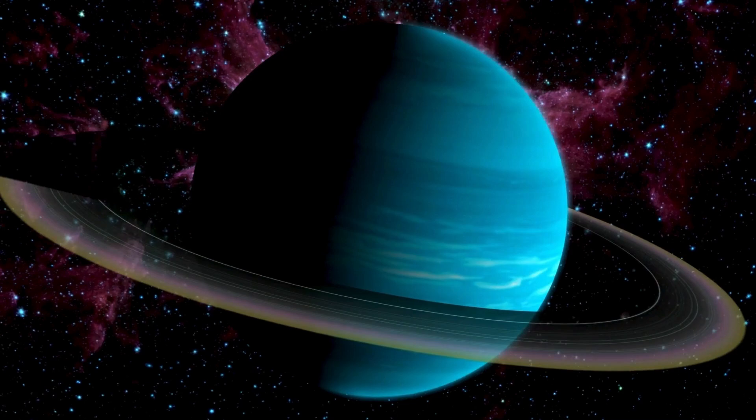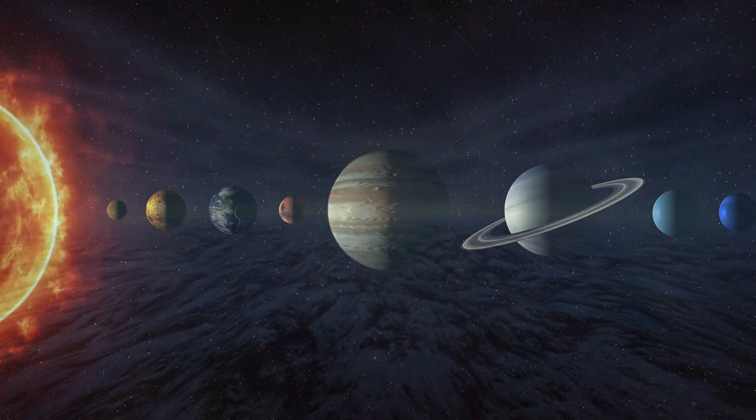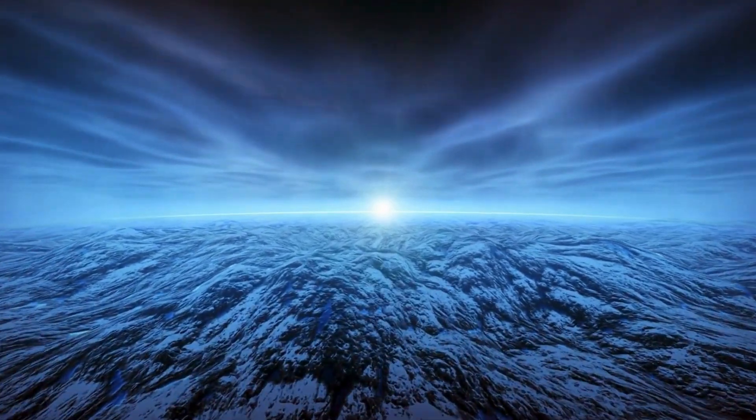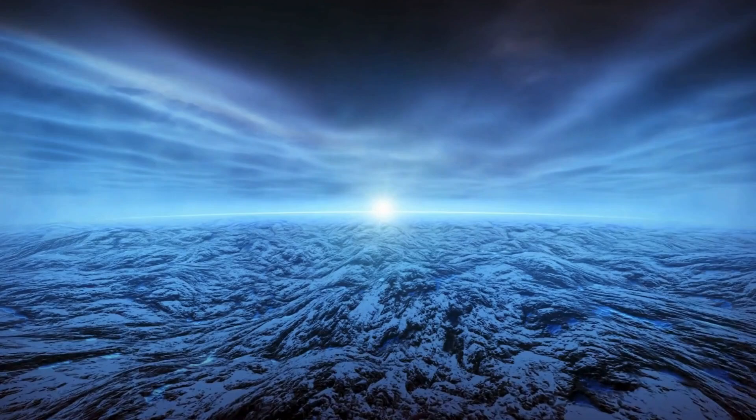Uranus has a faint set of rings and is very cold since it's so far from the sun. Uranus is often called an ice giant because it has icy materials deep inside.